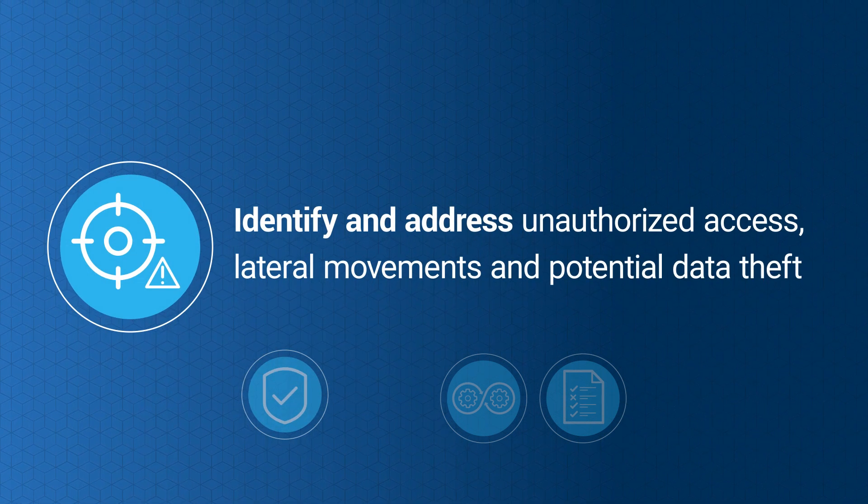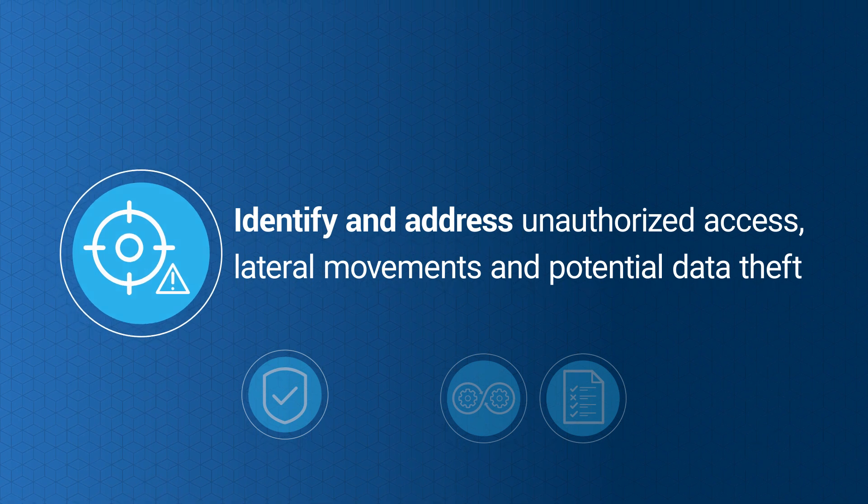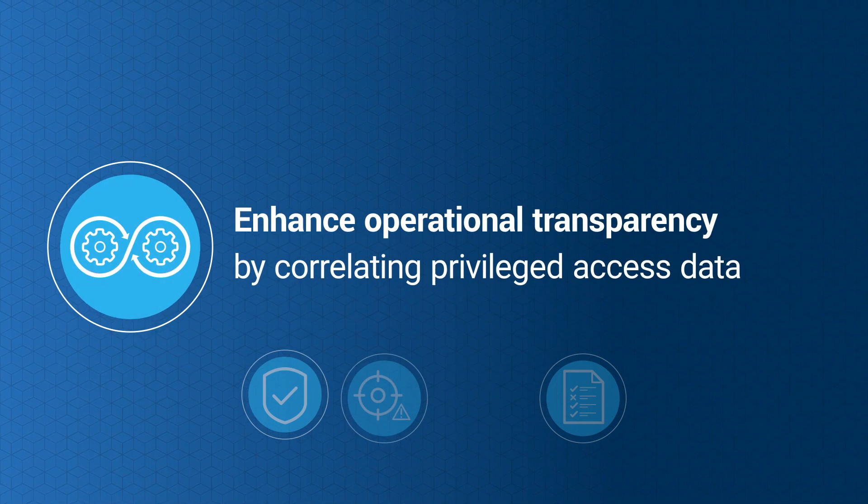Quickly identify and address unauthorized access, lateral movements, and potential data theft. Enhance operational transparency by correlating privileged access data.